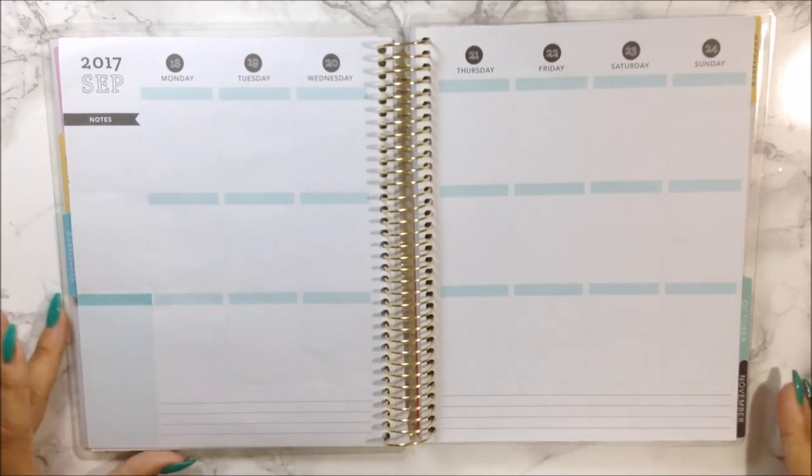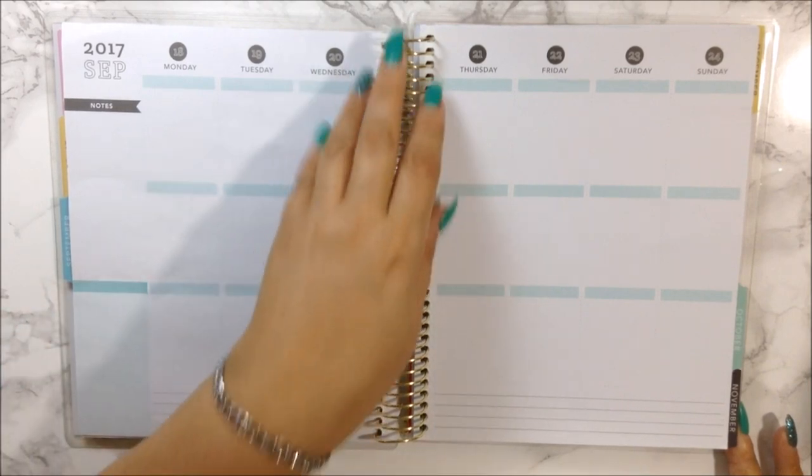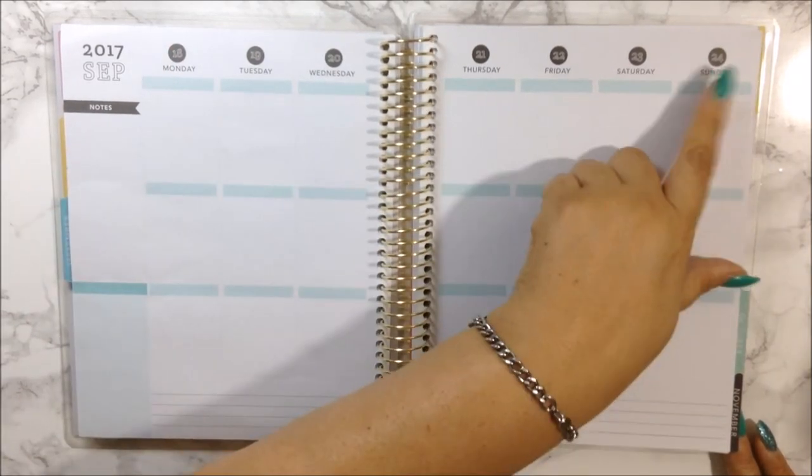Hi guys, how are you? Welcome back to my channel and welcome back to another plan with me and my Recollection coil planners. So today I'm going to plan out September 18th through the 24th.